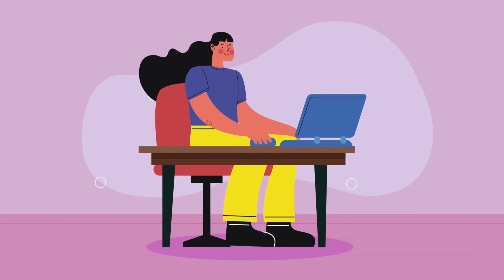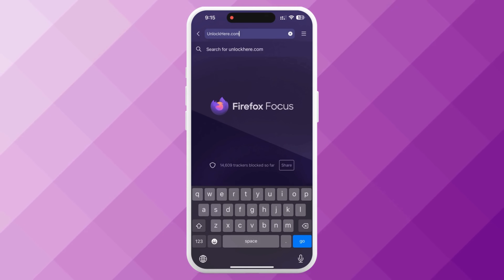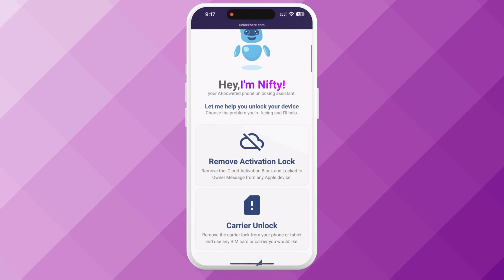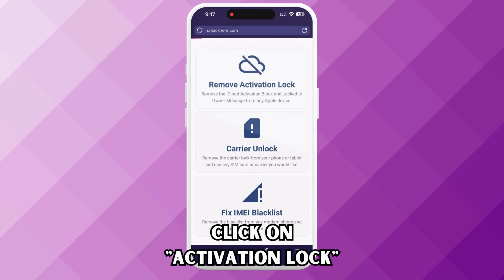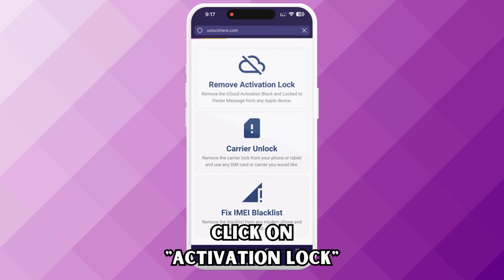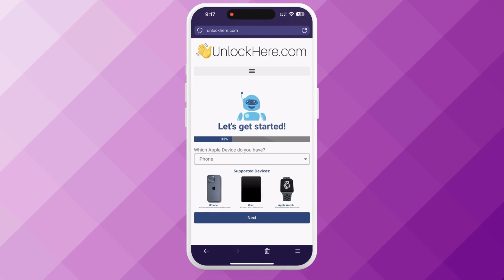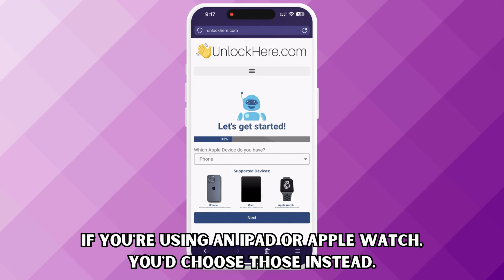All right, let's get started. First, open your browser — it can be on your phone or your computer. Type in unlockhere.com. This web app uses an AI assistant named Nifty to help unlock any mobile phone restrictions you might be dealing with. You want to communicate to Nifty that you want to unlock an iCloud lock — you'll accomplish this by clicking on Activation Lock. Once you're there, specify that you have an iPhone. Don't worry if your Apple device is not an iPhone, as there are also iPad or Apple Watch options.